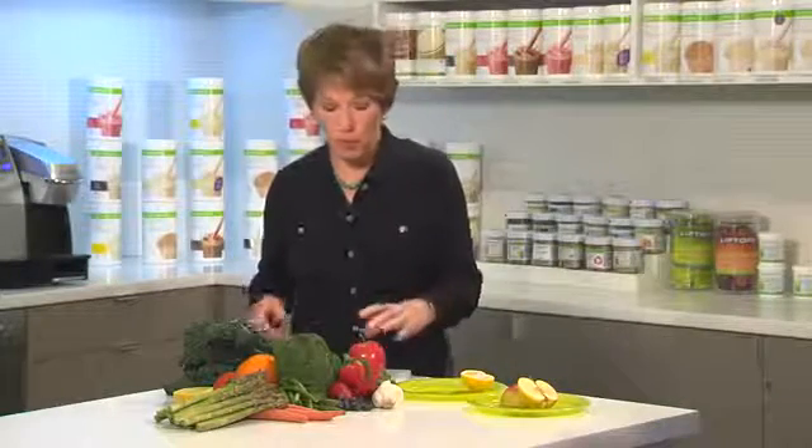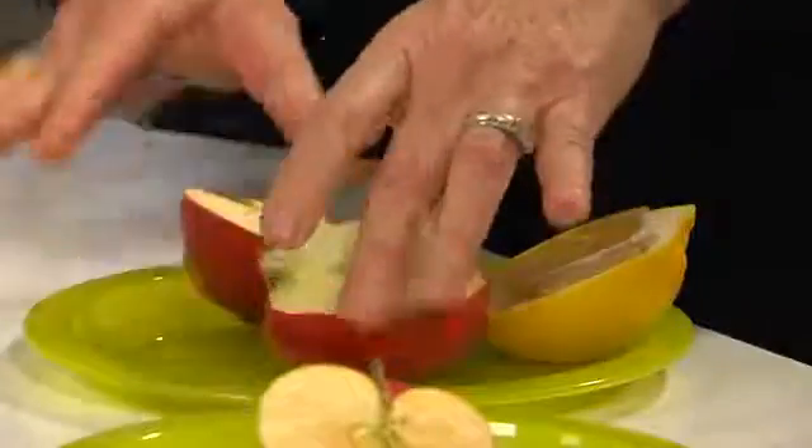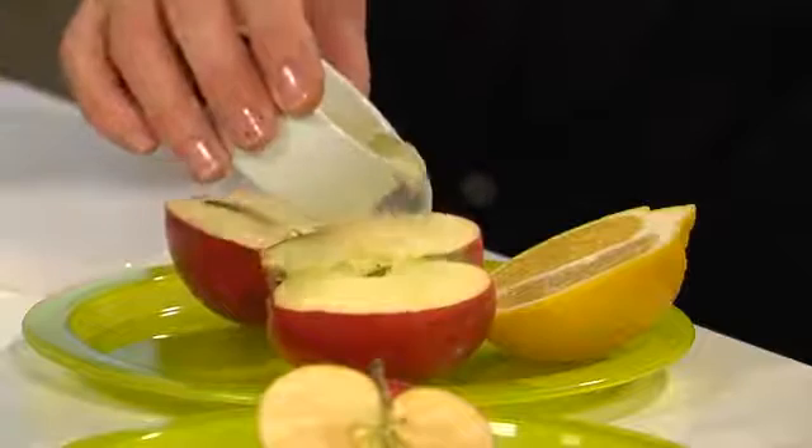Vitamin C is an antioxidant, which is why my apple won't turn brown if I put some lemon juice on it. The antioxidant vitamin C is protecting the sugars in the apple from oxidation.